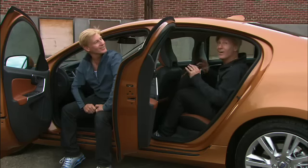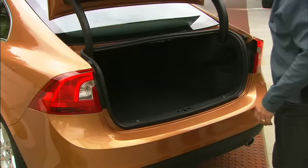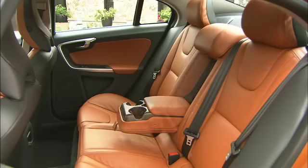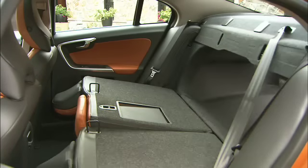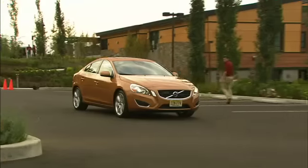Snug rear quarters were a common complaint — a perfect opportunity for the evil twin back seat test. At 5'9", I am the taller of the two. The two additional inches of legroom are much appreciated. Starting at $37,700, it's priced aggressively against the Audi A4, BMW 3 Series, and Infiniti G. Even if buyers simply treat Volvo as the safe choice, that's not a bad thing.